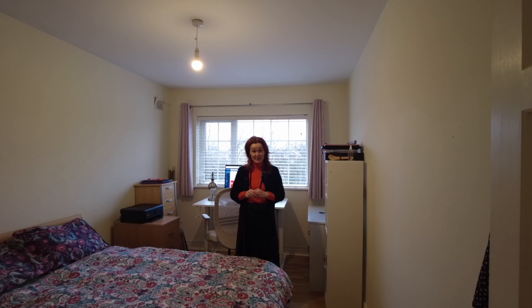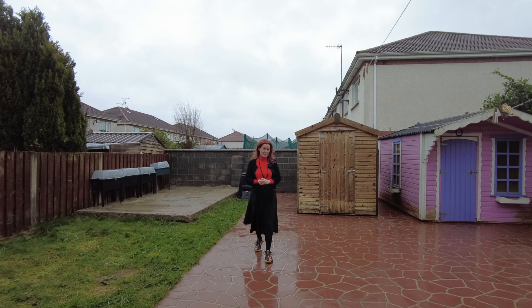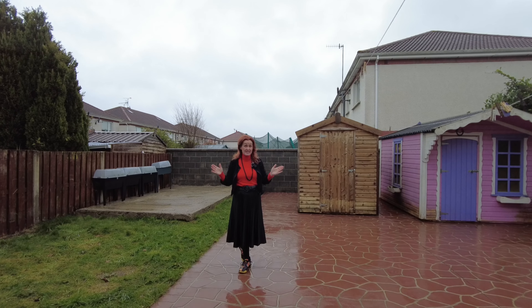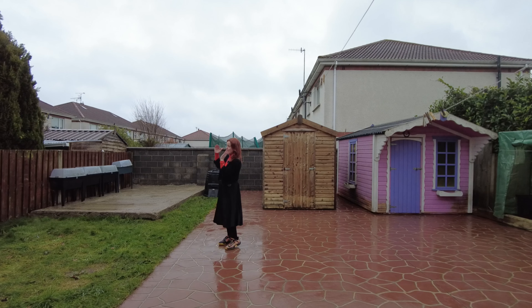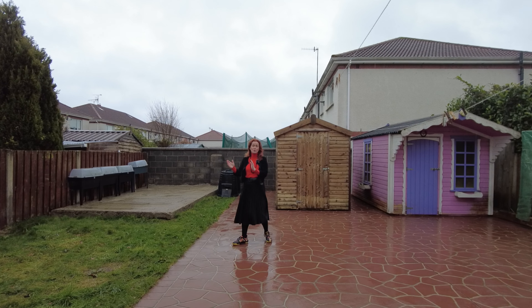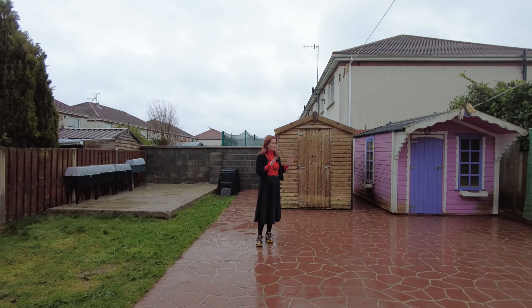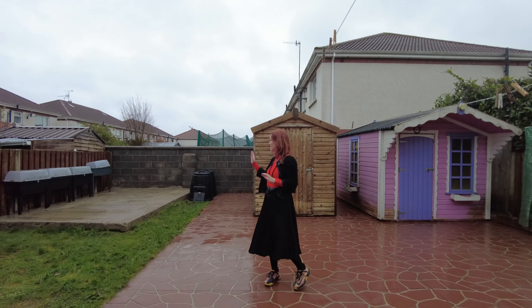Now let's look outside. We're in the back garden and I'm sorry to say the weather has let us down today, but nonetheless you get a really good sense of what a big garden space this is. It's a very nice combination of practical play space and a little bit of gardening space as well. Whether you love your gardening or just love being outside, there's plenty of space here in the back garden.